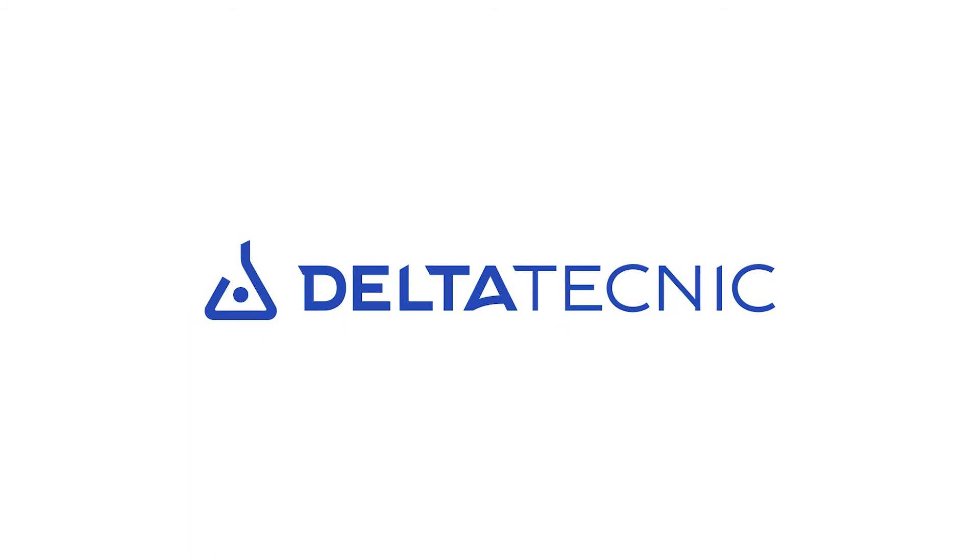Delta Technic: worldwide master batch technology.